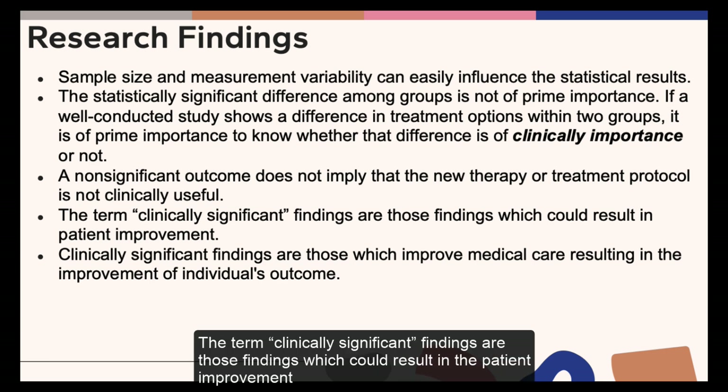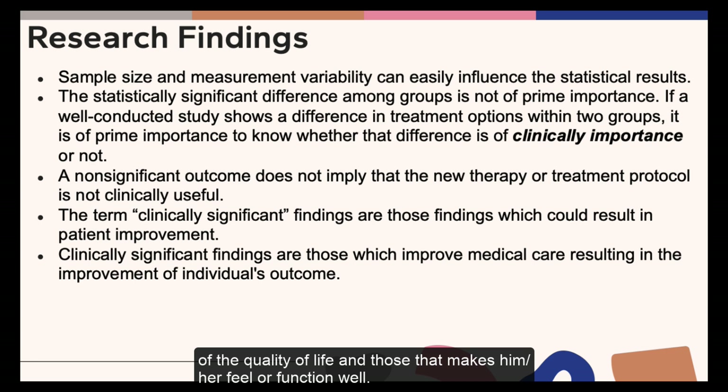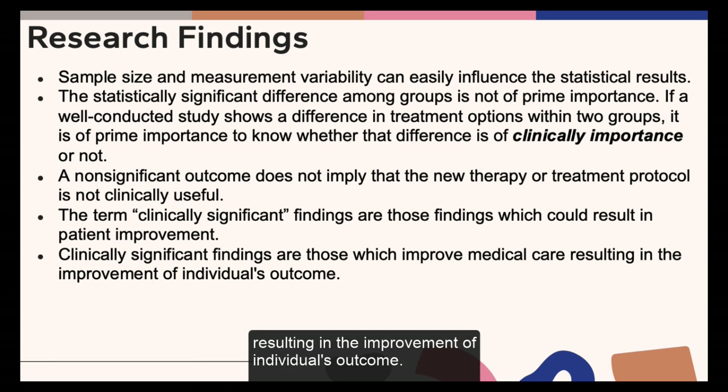Clinically significant findings are those which could result in the patient's improvement of quality of life and those that make him or her feel or function well. Clinically significant findings are also those which improve medical care, resulting in the improvement of the individual's outcome.